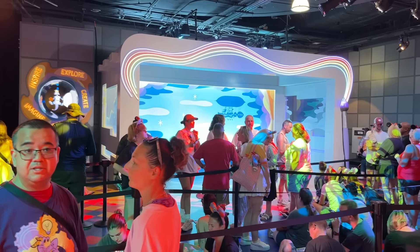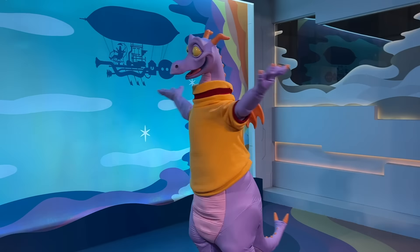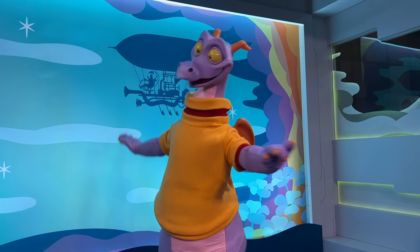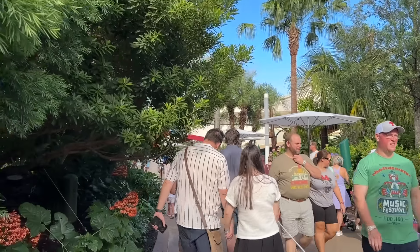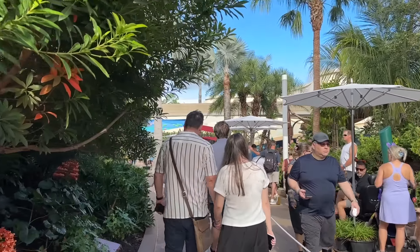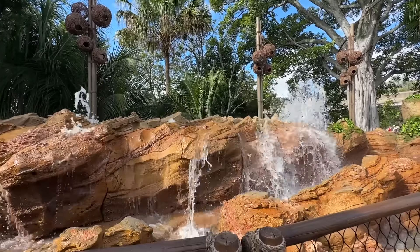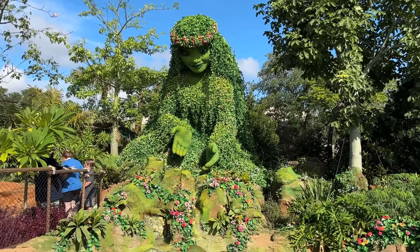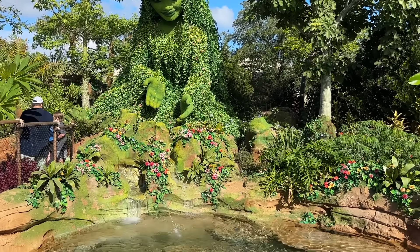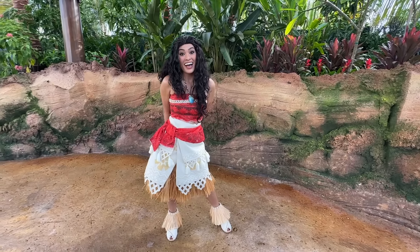Back in September, Figment's meet and greet started up at the Imagination Pavilion. Journey of Water, inspired by Moana, opened on October 16th in the World Nature area, providing guests an immersive walkthrough experience where you can play with magical living water. Visit this one during the day and at night, because once the sun goes down it takes on a whole different glowing vibe. Moana herself also started meeting guests around the same time near her Journey of Water experience.